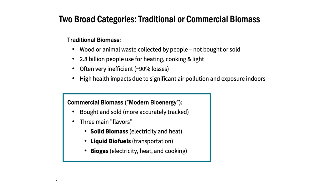There are two broad categories of biomass: traditional and commercial. Traditional is what we're talking about in the developing world — much of the world still depends on traditional biomass. About 2.8 billion people are collecting it for themselves and using it for cooking, heating, and lighting. In a lot of the data, traditional biomass isn't included because it's not bought and sold, and we tend to only care about quantities once we're buying and selling. Today we're mostly going to be talking about commercial biomass, also called modern biomass or modern bioenergy — things that are bought and sold commercially, and much more easily tracked.